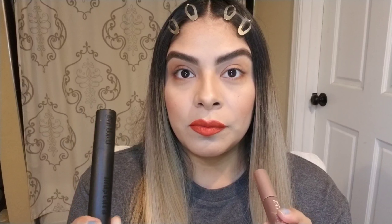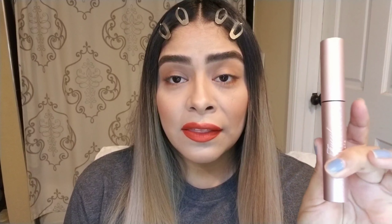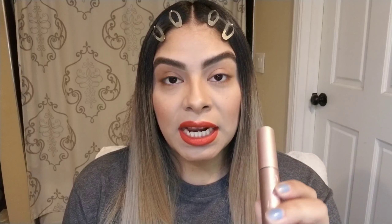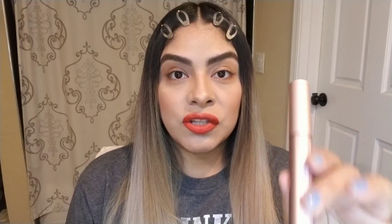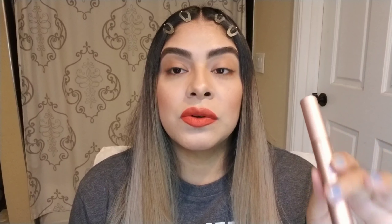The Kat Von D Mascara — the Go Big or Go Home — her whole line is vegan and 100% cruelty free. The Too Faced makeup line is cruelty free, and I do believe the Better Than Sex mascara itself is also vegan and cruelty free. This is one of the reasons why I love this mascara — it's very hard to find a mascara that works well and is also cruelty free and/or vegan.